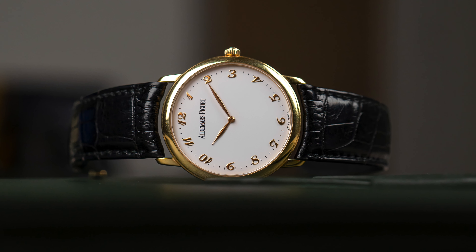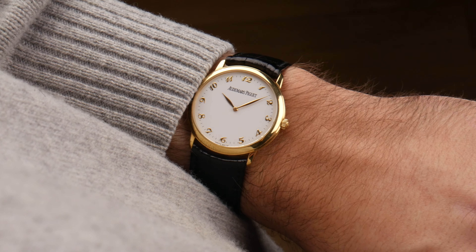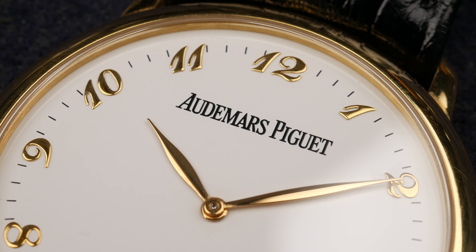If you're interested in this watch, don't hesitate to contact me down in the comments or reach out on Instagram. Let me know what you think about this piece — I'd love to hear your thoughts. If you share the love for Breguet numerals as I do, don't forget to like, comment, share, subscribe, and I'll see you guys next time.